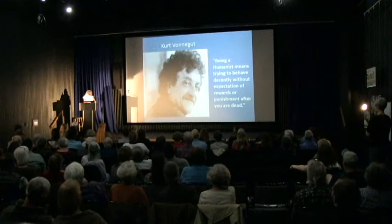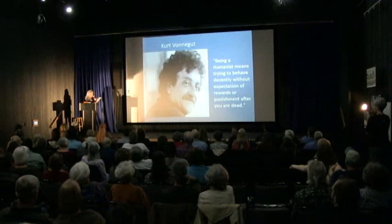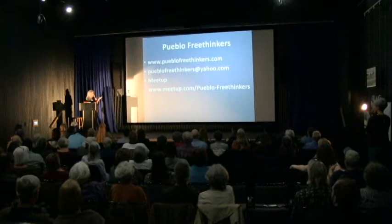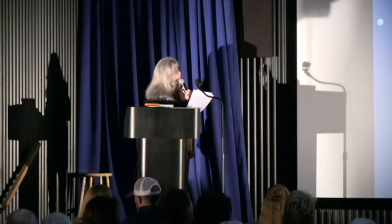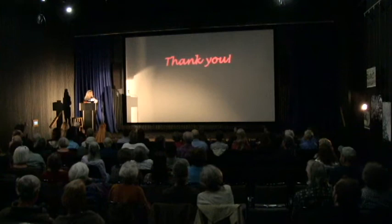Kurt Vonnegut was one of the leaders in the humanist movement. He believed: why should we have to have a promise or a threat to behave? Just for some promise of an afterlife — we should enjoy life now. Our table is by the elevator and we have plenty of free literature for you. We also have a sign-up sheet if you'd like to get more information. It will be added to our email list. We just launched a Facebook page, we have a Meetup, and we have our own website. You don't have to write anything down — we have the information at our table. Thank you.